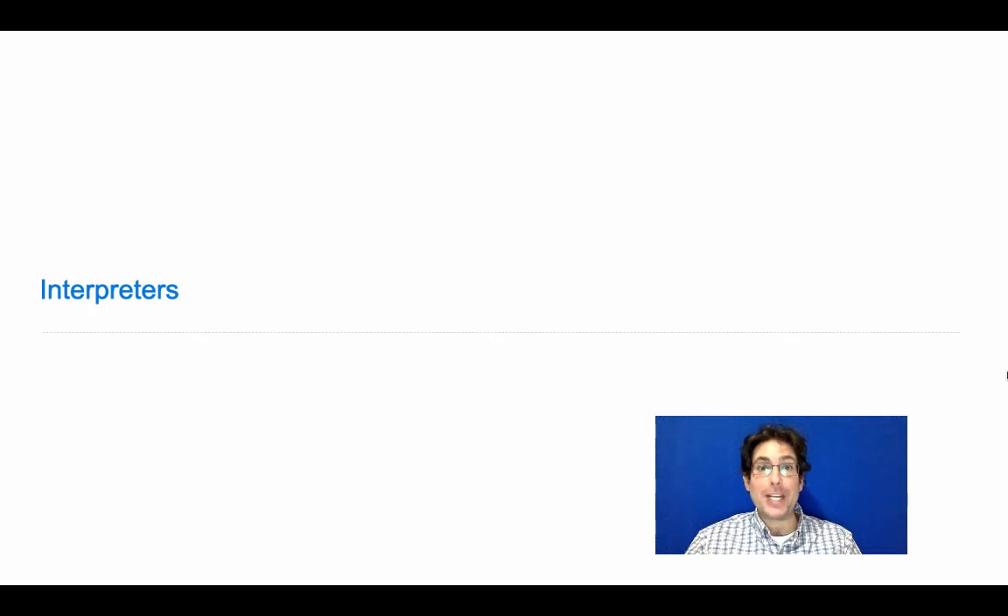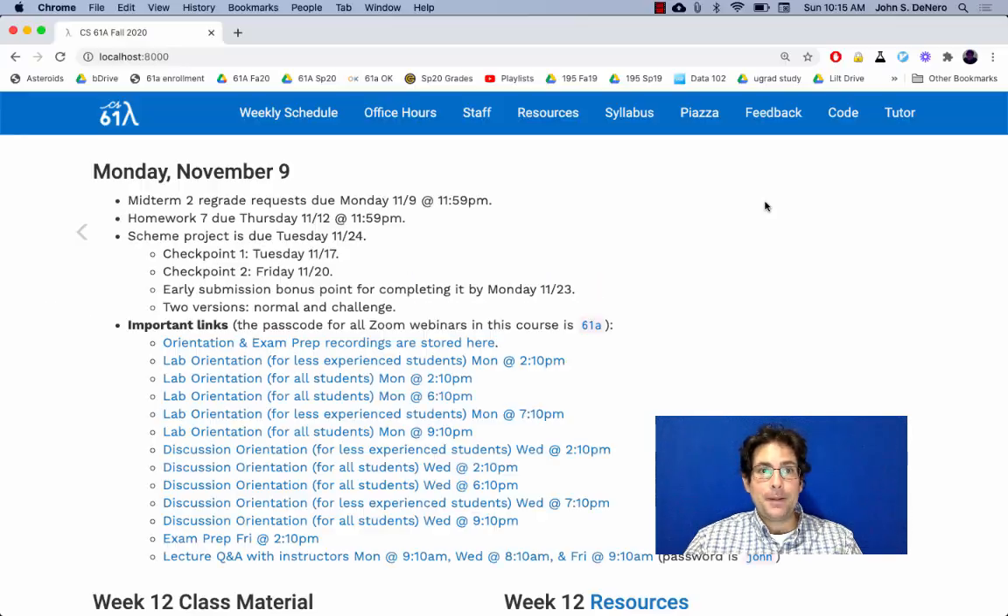61A lecture number 30. Announcements: Midterm 2 regrade requests are due Monday, homework 7 is due Thursday, and we're about to release the Scheme Project.